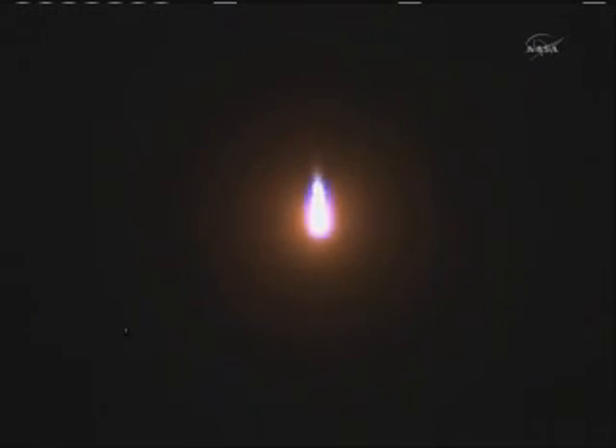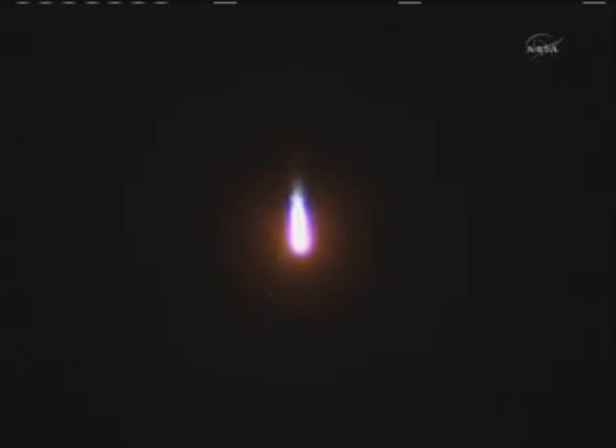The first stage of the Soyuz measured 68 feet in length and 24 feet in diameter, and it's burning liquid fuel for the first two minutes and six seconds of the flight. We are doing good, all the parameters are within the norm. Jettison of the four strap-on boosters — these have completed their job and have dropped away at an altitude of 28 statute miles.